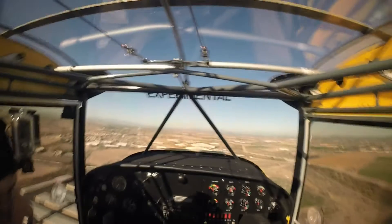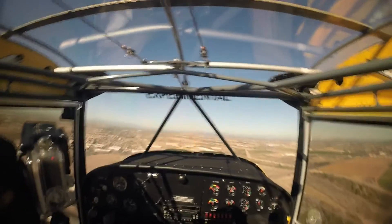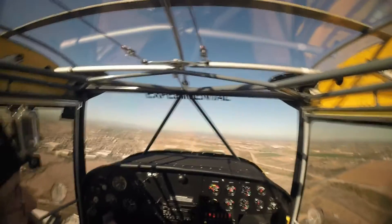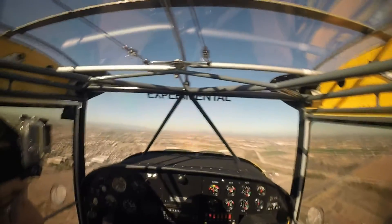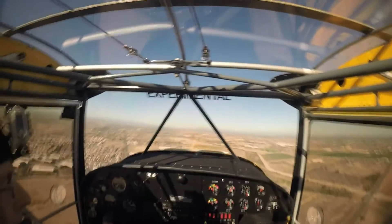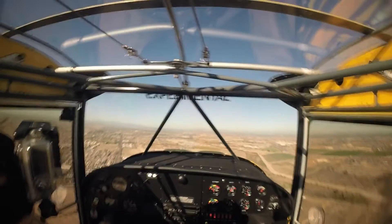Glendale Tower, this is Cessna 6388 Delta, about 8 to the east and about 9 to the south of Delta. Cessna 6388 Delta, Glendale Tower, enter right base, runway 01, report base. Right base, runway 01, report 88 Delta.